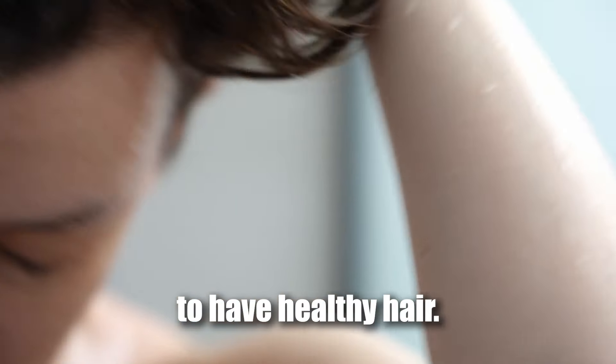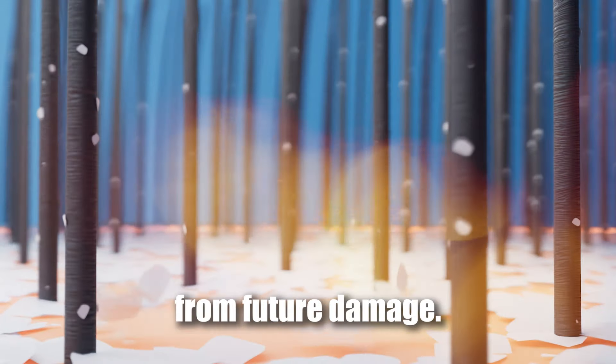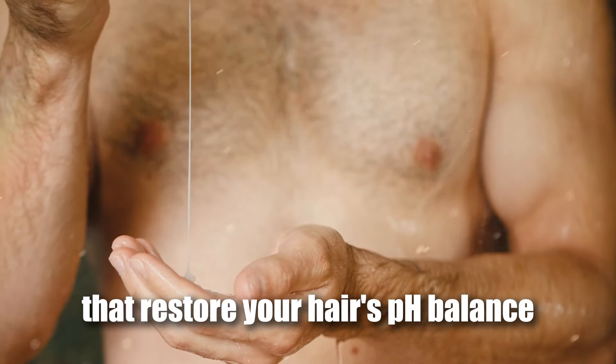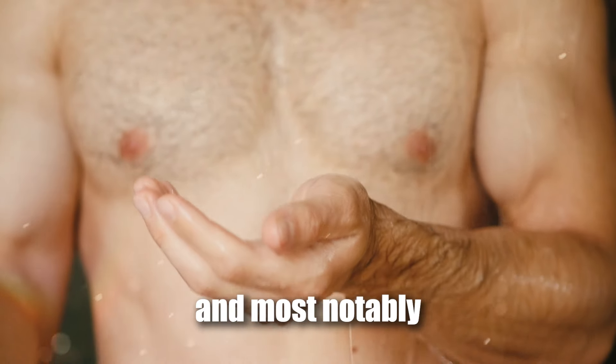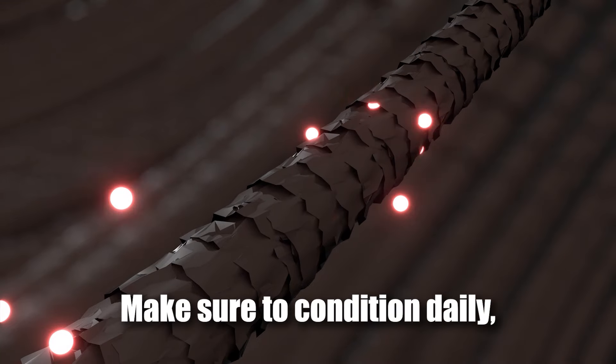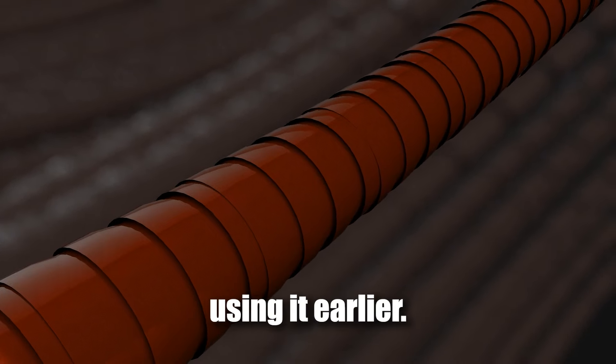Using a conditioner is an absolute must if you want to have healthy hair. Not only does it help restore nutrients and natural oils, but it also protects the strands from future damage. Grab a conditioner that is packed with ingredients that restore your hair's pH balance and most notably bring energy and life to dry damaged hair. Make sure to condition daily and once you start, we promise you'll be upset that you didn't start using it earlier.